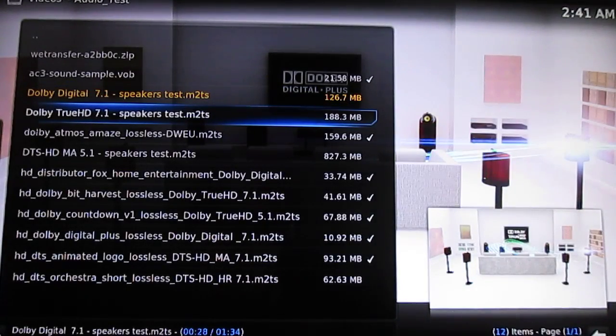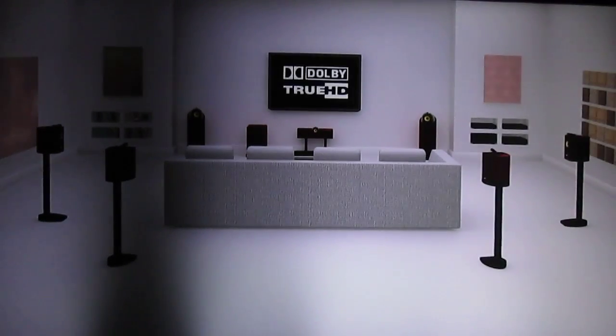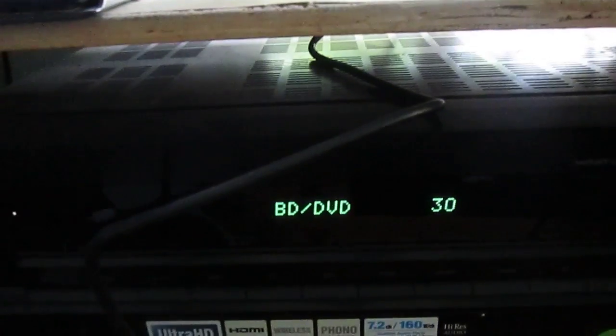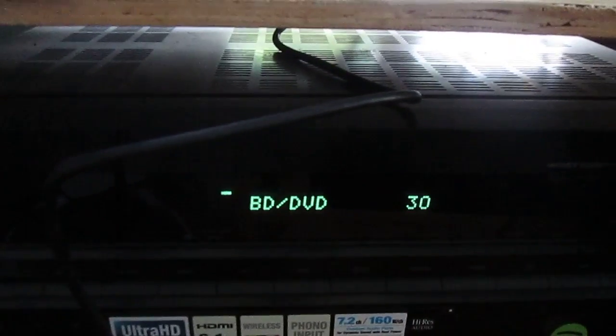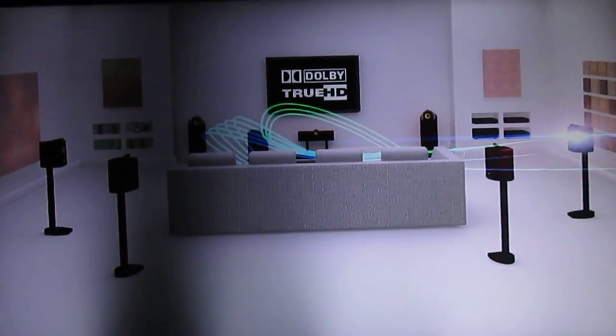Now this is TrueHD — I switched to TrueHD 7.1. This is just blinking on my AV receiver display, HDMI is blinking, and I get no audio. Sometimes it works, sometimes it doesn't.